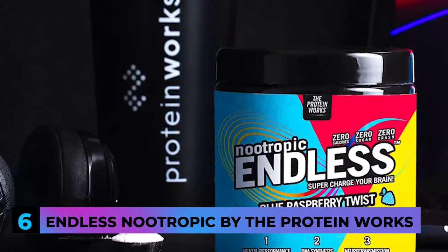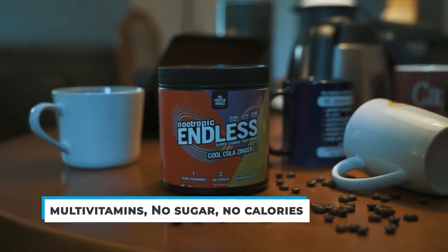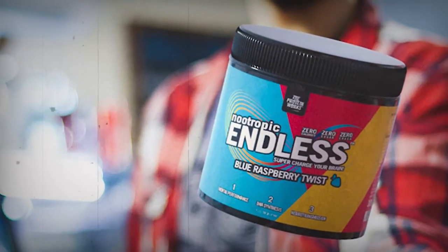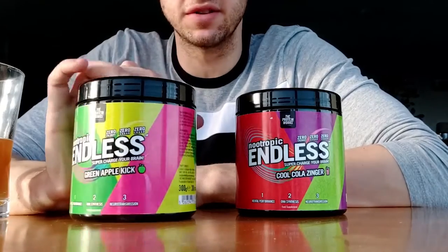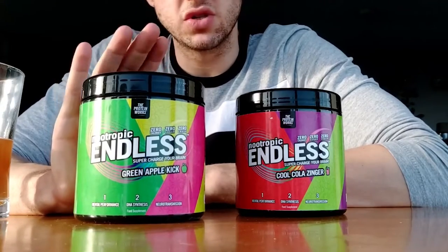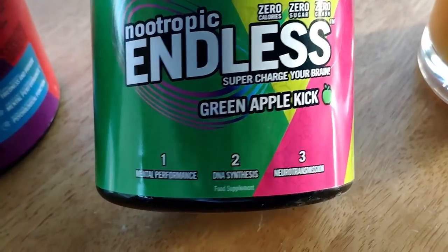And now we have number 6, Endless Nootropic by The Protein Works. Looking to pull an all-nighter? This one's advertised just for that, keeping you in the zone with basic energy ingredients. It also keeps you hydrated with multivitamins, no sugar, no calories, and is designed to make your brain work at its best. It only comes in four flavors though, so for the picky ones this might not be the best choice. Caffeine and all that other stuff matters, but so does taste. If you're not big on that and find yourself pulling a lot of all-nighters, you'll love this.